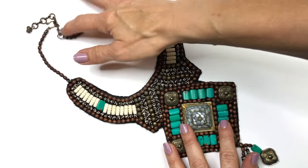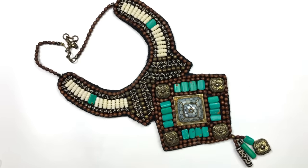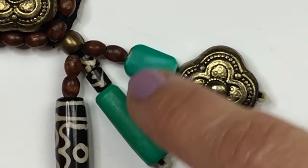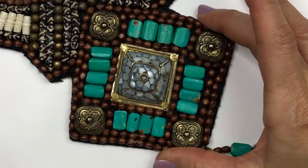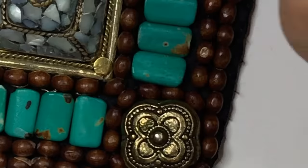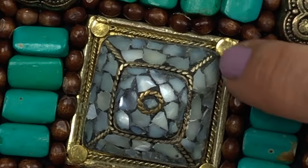This is a statement necklace and all it says is, look. At the very end are turquoise colored beads and a brass tone bead. The next part is a diamond shape with wooden beads throughout, then matching turquoise and brass tone beads. The center has abalone chip inlays inside a brass tone frame.